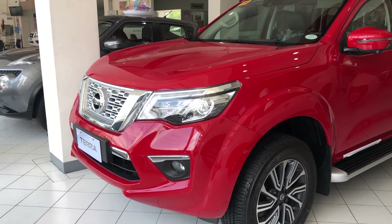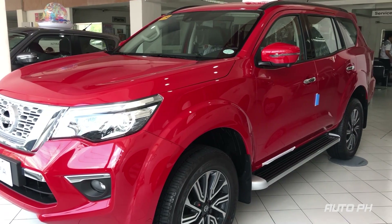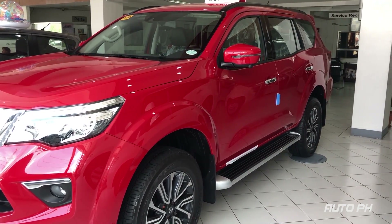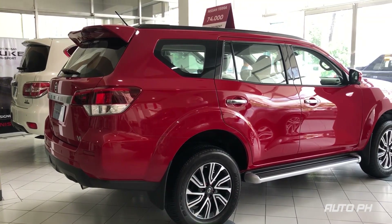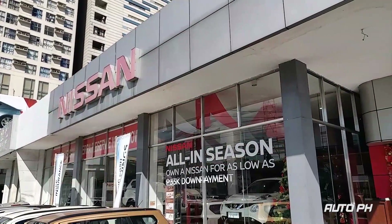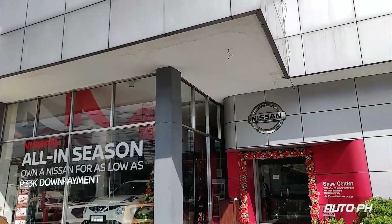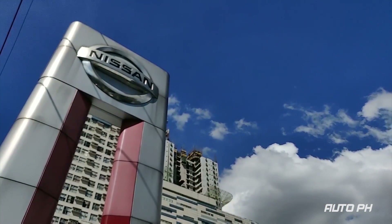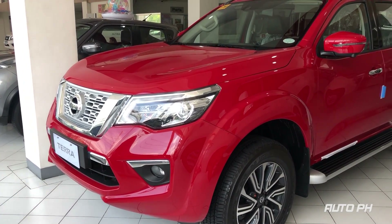Hey everyone, welcome to OroPH. Today we'll be checking out this 2019 Nissan Terra VL 4x2 Fiery Red Edition. This is going to be a full tour and review of the Terra, showing you the different exterior and interior features. We'd like to thank our friends at Nissan Show Mandaluyong for letting us feature this vehicle. You can find their contact details in the description of this video.